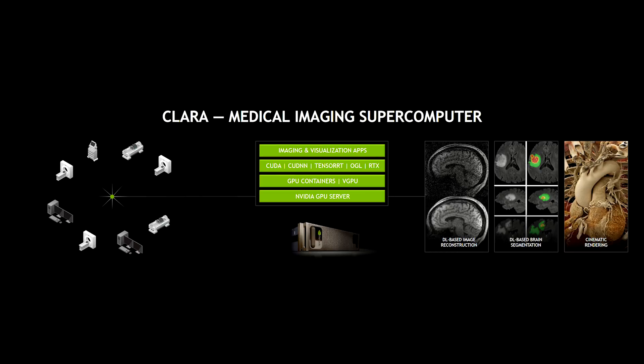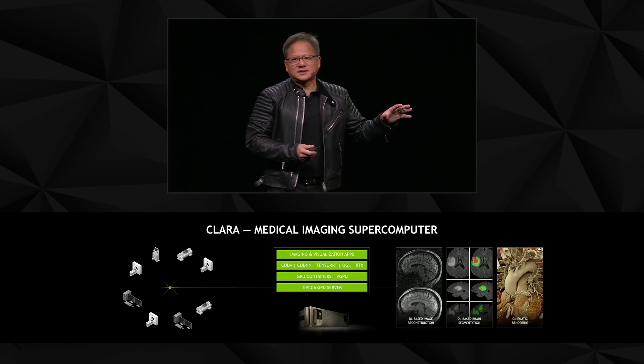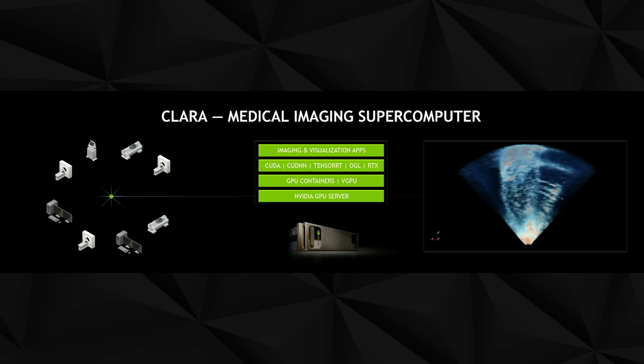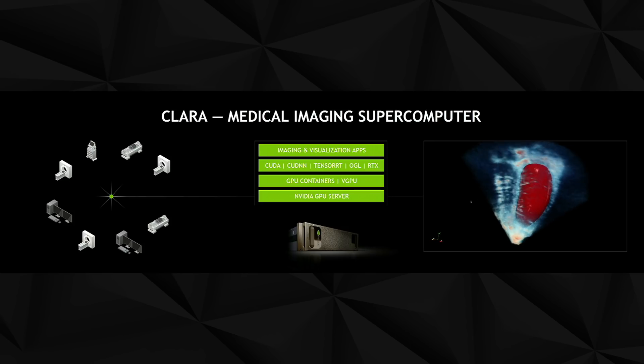It's possible for us to virtually upgrade every single medical instrument. You take a traditional ultrasound machine sitting in a hospital, already on the network. You stream the ultrasound information into your data center, and the data center running this stack on top of a GPU server creates a miracle on the right — now it's volumetric. We call this the medical imaging supercomputer.